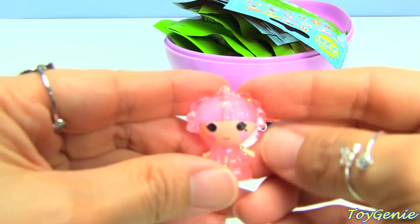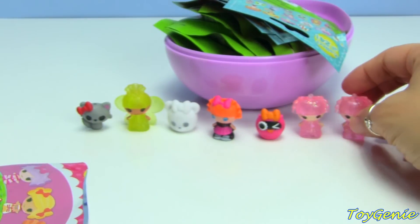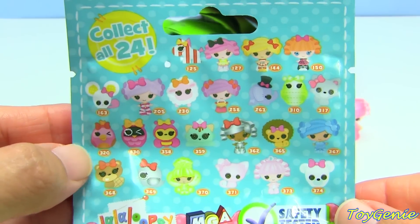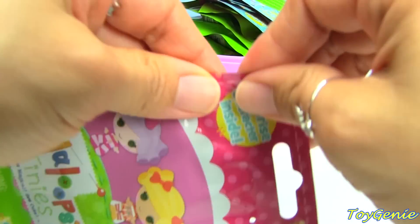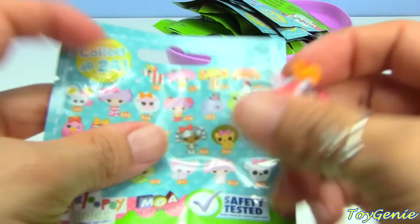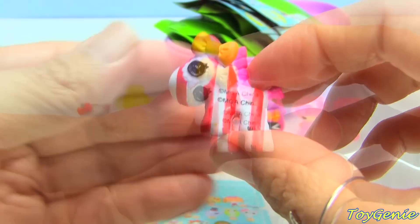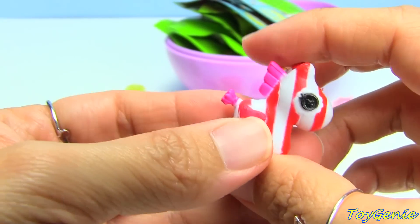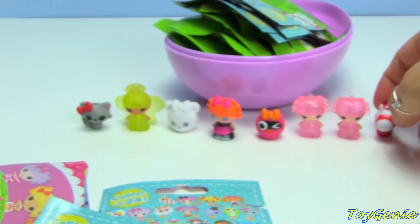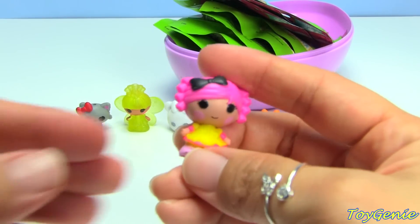We got another one - oh my gosh, this one is really pretty. You know, it doesn't show on the packaging which ones are going to be glittery or not. Is she glittery because she's Jewel? Oh, and here we have the horse - this one is number 125, and this horsey has an orangish colored bow.